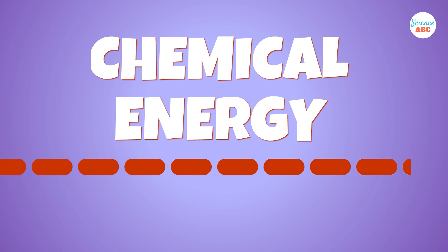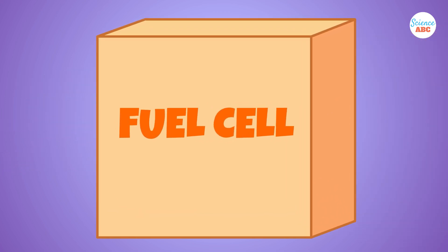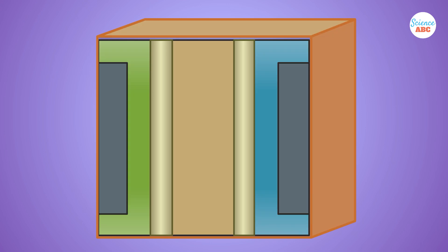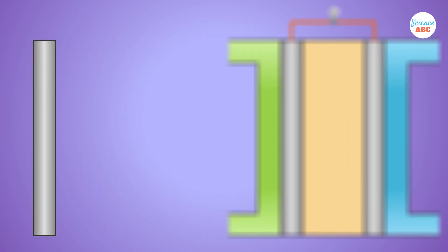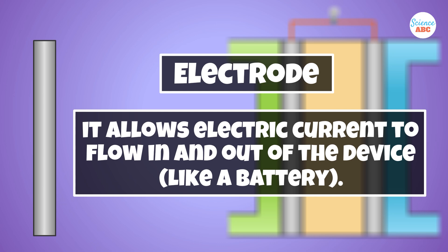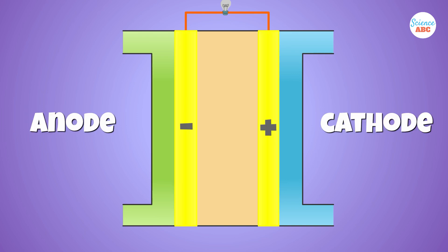Essentially, a fuel cell transforms chemical energy into electrical energy and consists of three main components: two electrodes and an electrolyte. An electrode is a conductor that allows electric current to flow in and out of the device, like a battery. In a fuel cell, there is a negative electrode called the anode and a positive electrode known as the cathode.